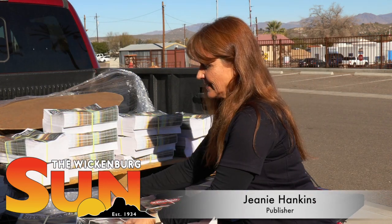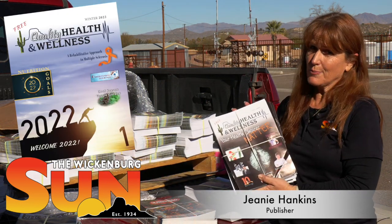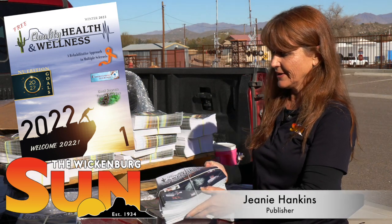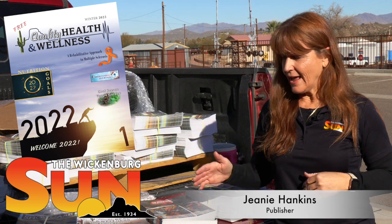Another thing that we're working on right now is the Quality Health and Wellness magazine. This magazine is produced in cooperation with Wickenburg Community Hospital. It also goes out all over the community as well as into the Wickenburg Sun. The new edition will be out the end of January, and it is already at the printer — we sent it over on Monday. It takes a few weeks to turn that around and get it back in the paper and out on racks and stacks.